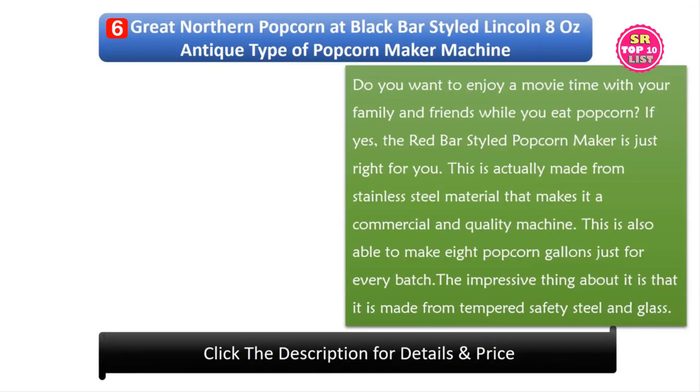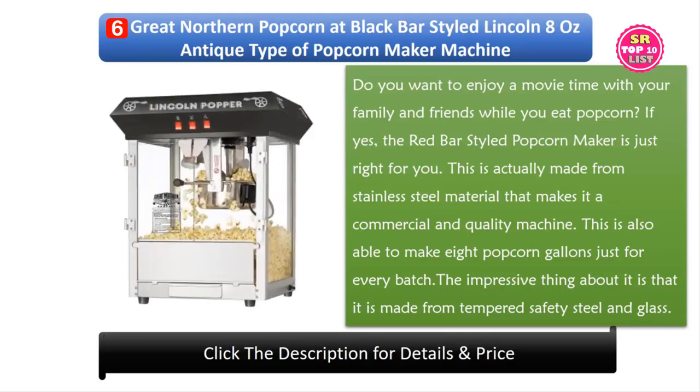6. Great Northern Popcorn Black Bar-Styled Lincoln 8 Oz Antique Type Popcorn Maker Machine. Do you want to enjoy movie time with your family and friends while eating popcorn? The Bar-Styled Popcorn Maker is just right for you. It is made from stainless steel material, making it a commercial and quality machine. It is also able to make 8 gallons of popcorn per batch and is constructed with tempered safety glass.